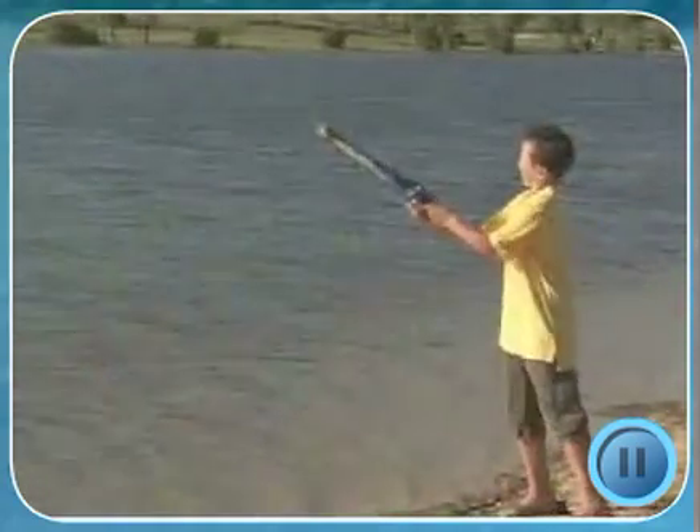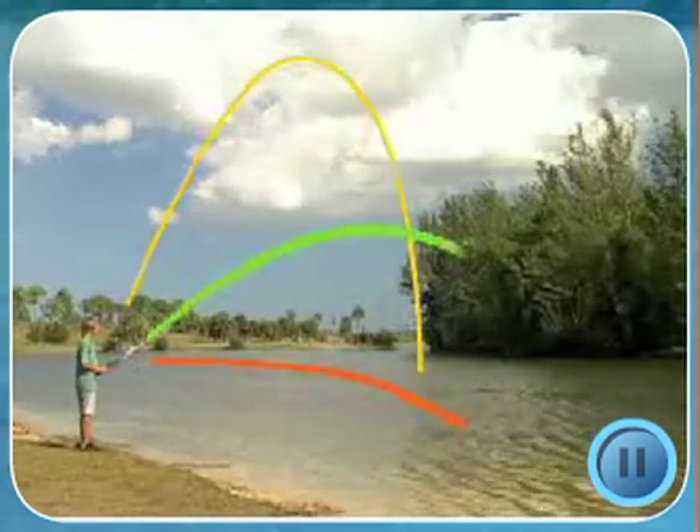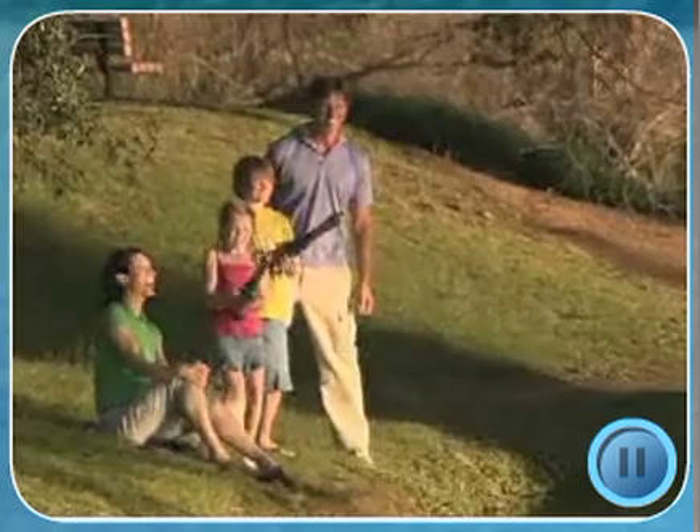With all new MaxCast technology, you get a perfect cast every time. Not too high, not too low — at the perfect angle. Green means go. That's when you cast with the power of the rocket.